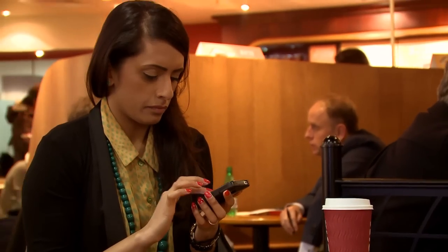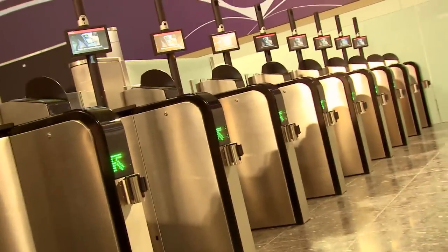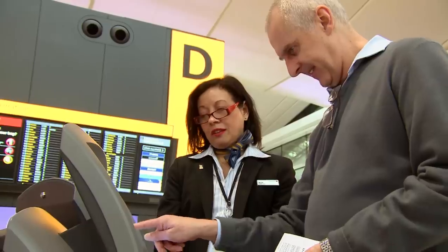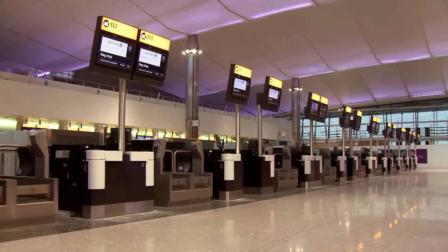Any passenger may of course choose to check in online before even reaching the airport. If you already have a boarding pass and only have hand luggage, you can then go straight to the security checkpoint, located in the middle of the terminal. If you have checked in online in economy but also have a bag to check, then you should use the kiosks to print your bag tag and proceed to the bag drop desks.